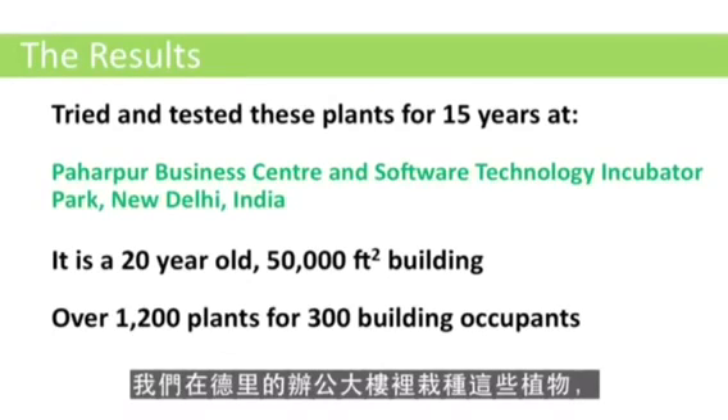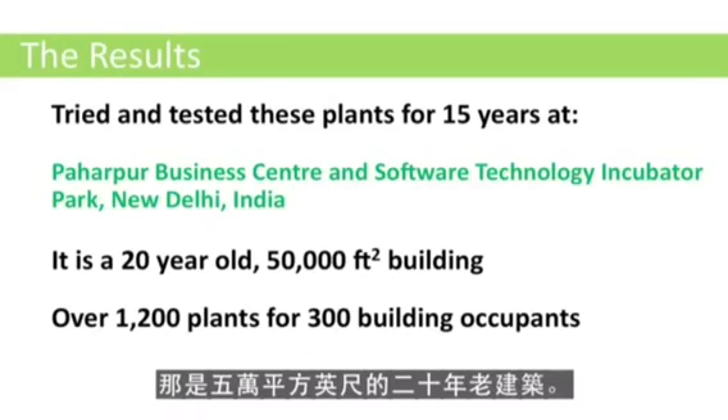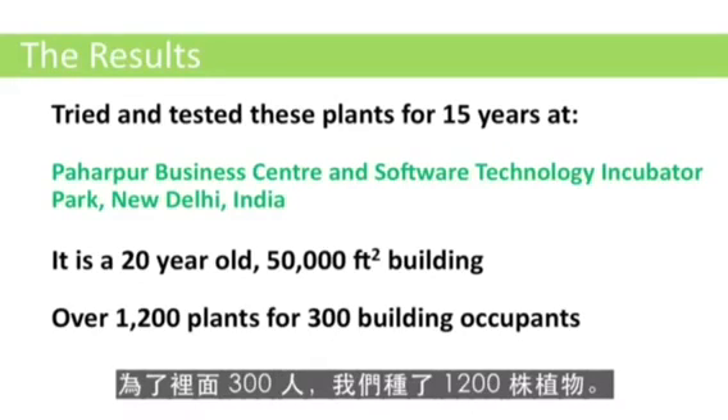We have tried these plants at our own building in Delhi, which is a 50,000 square feet, 20-year-old building, and it has close to 1,200 such plants for 300 occupants. Our studies have found that there is a 42% probability of one's blood oxygen going up by 1% if one stays indoors in this building for 10 hours.